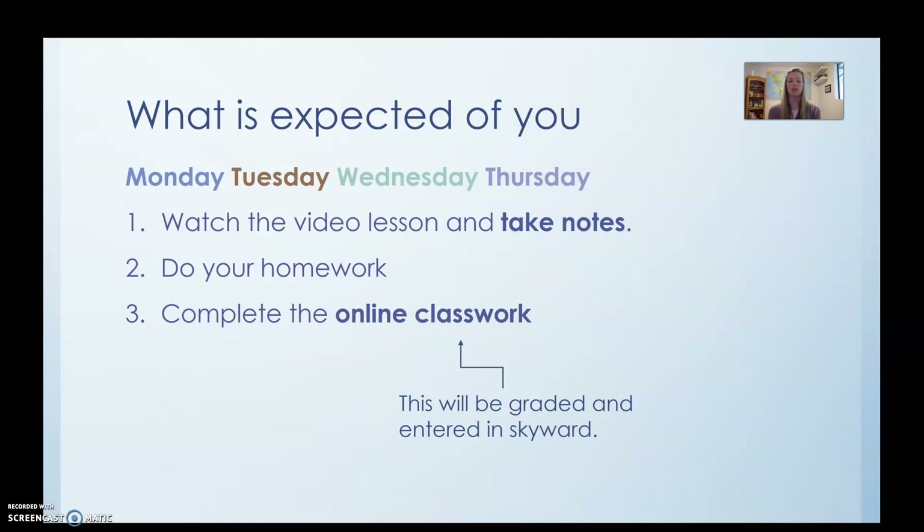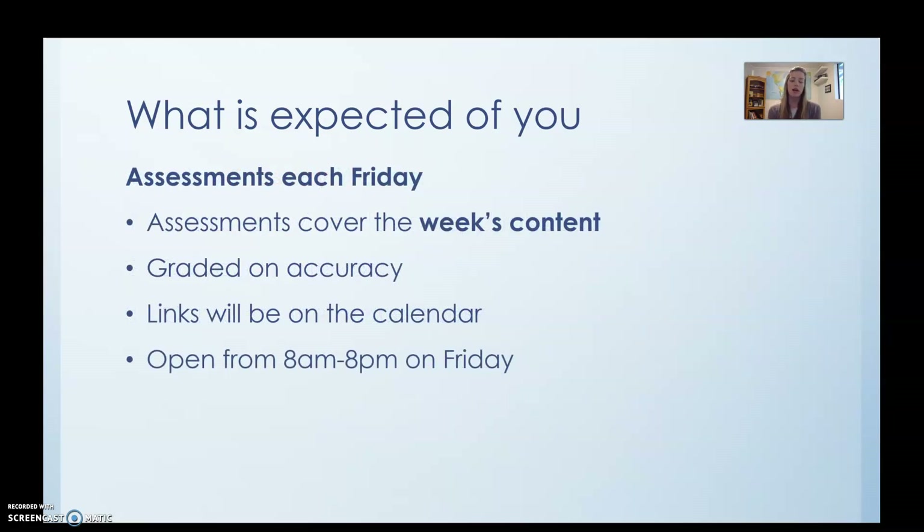The online classwork will be graded and entered in Skyward, but for now it's just going to be based on completion. Every Friday, like I said, we're going to have an assessment — a quiz covering the content from the week. Every week we'll cover about two topics and you'll have a little quiz. It is going to be graded on accuracy and the links will be on the calendar that day. This week, you won't have access until 8 a.m. on Friday to actually take your quiz, and you have to take it by 8 p.m. that same day. It's going to involve a couple of different types of problems: multiple choice, short answer where you type in the answer, and uploading a photo.